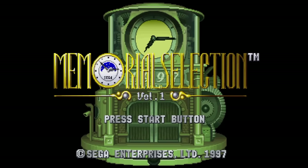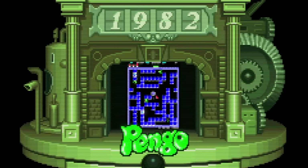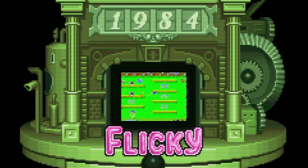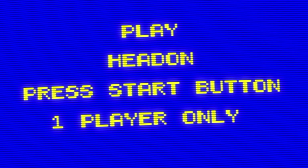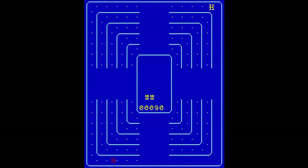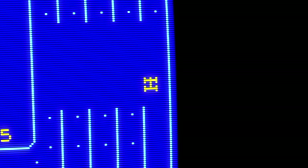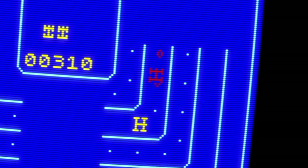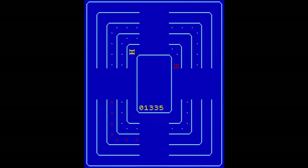Volume 8 is Memorial Selection Volume 1, with four of Sega's ancient games. The first is Head On — the goal is to drive around collecting all the dots while a red car tries to smash into you in a head-on collision. On open parts of the track you can switch lanes to avoid it, but the red car reacts super fast. Despite how much I hate this game, I kept trying again and again — I was never able to get all the dots in the first round. It's tough!